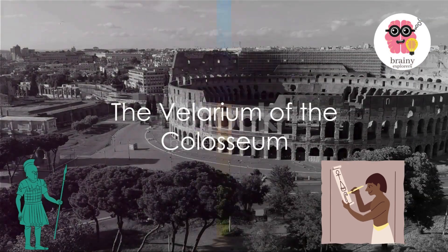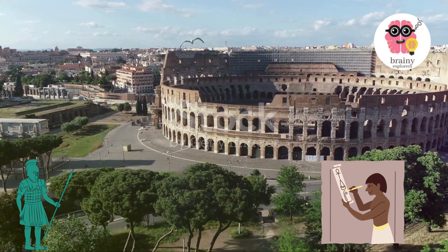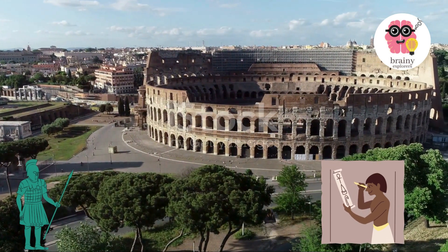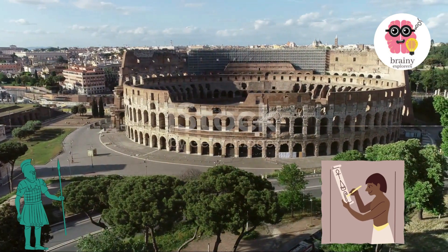The Colosseum sunshade. This remarkable structure in Rome featured a retractable awning referred to as the velarium. This vast stretch of canvas enveloped the seating area, casting a cool shadow for the audience during scorching days.